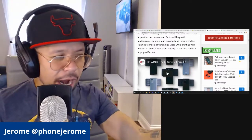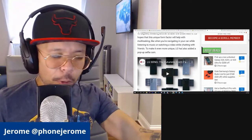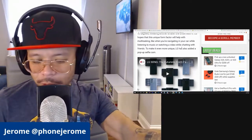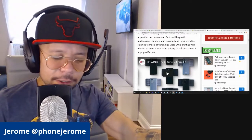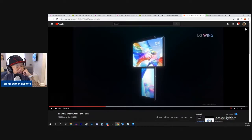That's awesome — the one thing that I want on my phone rather than a hole punch, notch, water drop, or capsule is a pop-up selfie cam. So this isn't a full screen then — it's just this smaller screen. This makes a lot more sense because you can't use two full screens anyway. So this is just a smaller screen underneath it. I don't think that's the worst idea in the world.